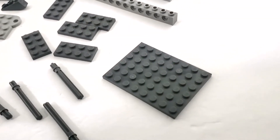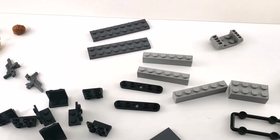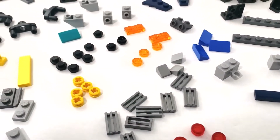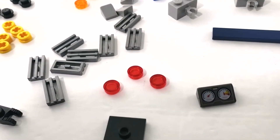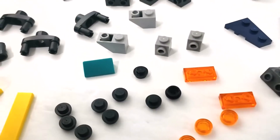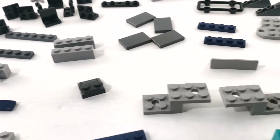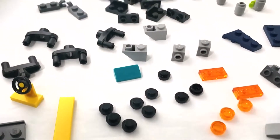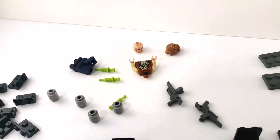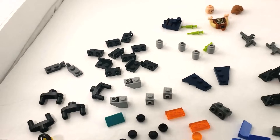Here we have bag two with a good array of parts — plates, bricks, and other assorted pieces. Very gray color scheme, but we do have some nice transparent colors: there's red, a printed piece, some trans orange, and some nice aqua green color. I believe that's Owen — we have one of our figures — and definitely a lot of studs-on-side pieces in this bag.